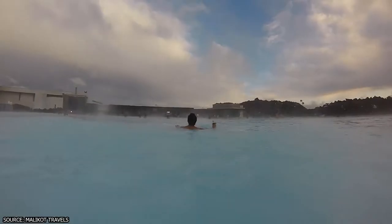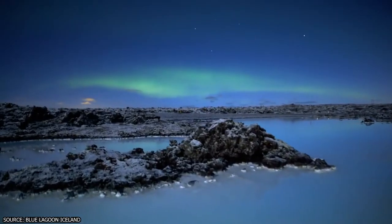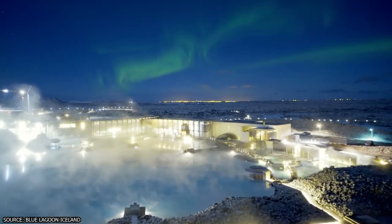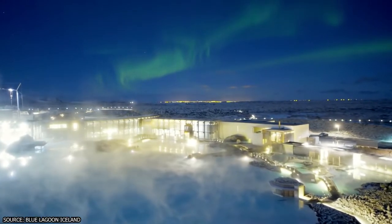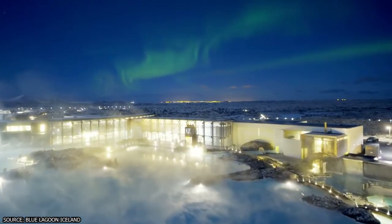As far as what time of year to visit, you truly can't go wrong. One popular time is winter, because the famous northern lights are visible in the sky. People can enjoy soaking in the healing waters of the Blue Lagoon while seeing one of the planet's most incredible natural sights overhead.